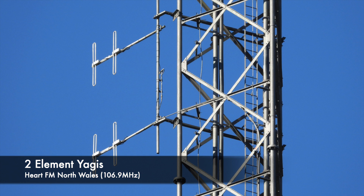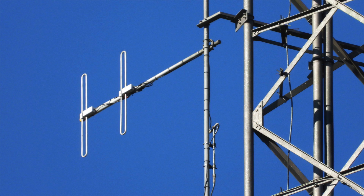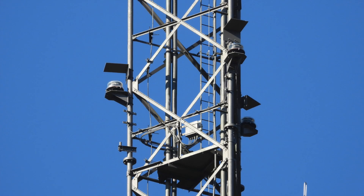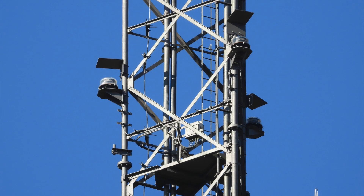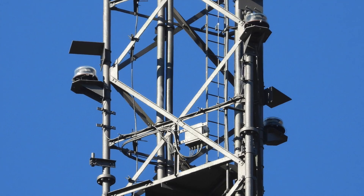Next we come to this pair of cardioid arrays. These are two-element Yagis which are phased and serve Hart FM, North Wales, on 106.9MHz. Then we come to another set of warning lights, and we can see the ice shelters more clearly, along with what looks like a breakout box for power.